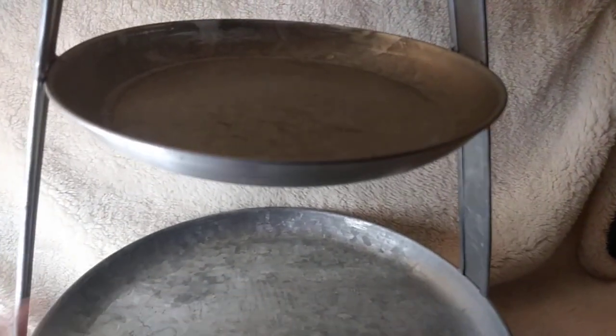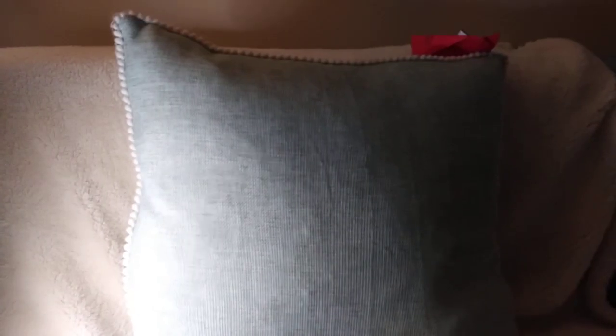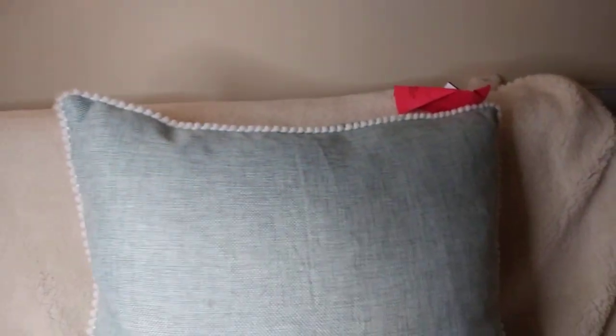I think this is called galvanized metal, and it's really, really nice. My very favorite thing that I got at Savers are these two pillows — I'm only showing you one right now.